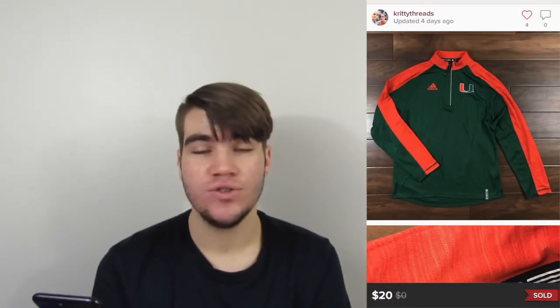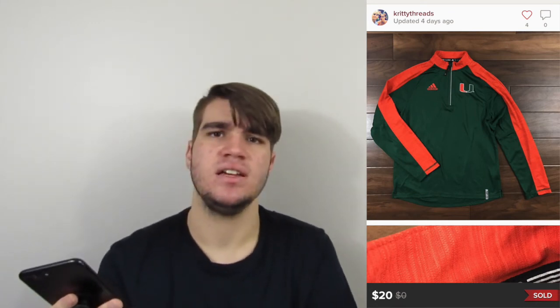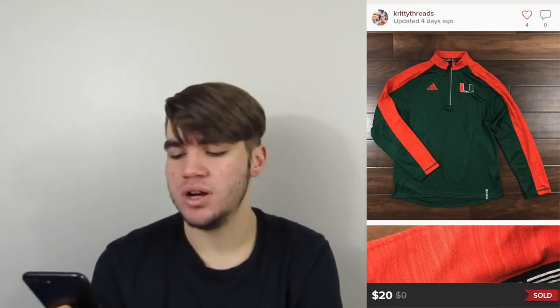Four more sales for this month. First was an Adidas men's Miami Hurricanes pullover from the bins. Usually any team logo stuff in Adidas, Nike, or Under Armour does well. This one sold for $20 with earnings of $16 — a decent flip for the bins.